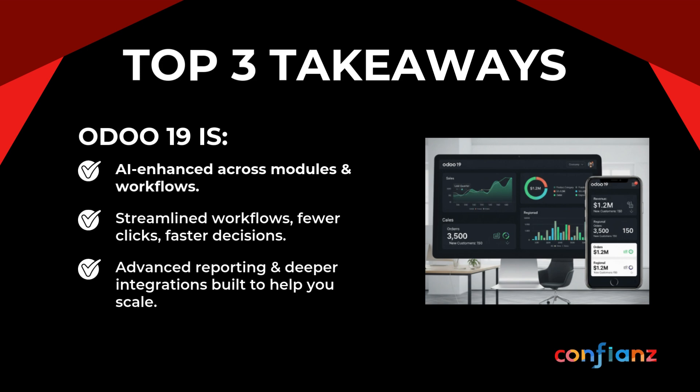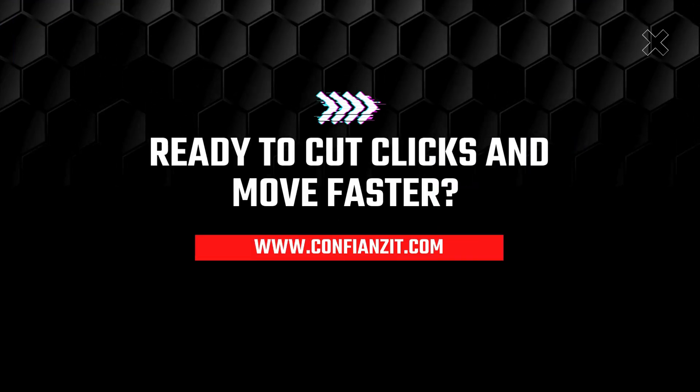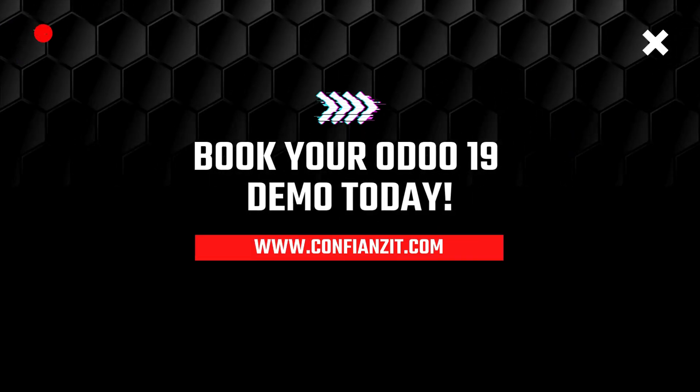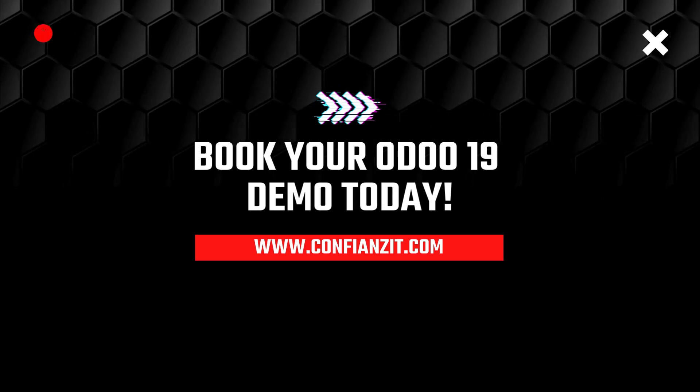From 18 to 19, the shift is clear — Odoo moves from a tool to an intelligent partner. AI-enhanced workflows cut clicks and speed decisions, with advanced reporting and deeper integrations to help you scale. Ready to cut clicks and move faster? Book your Odoo 19 demo today at www.confianceit.com.